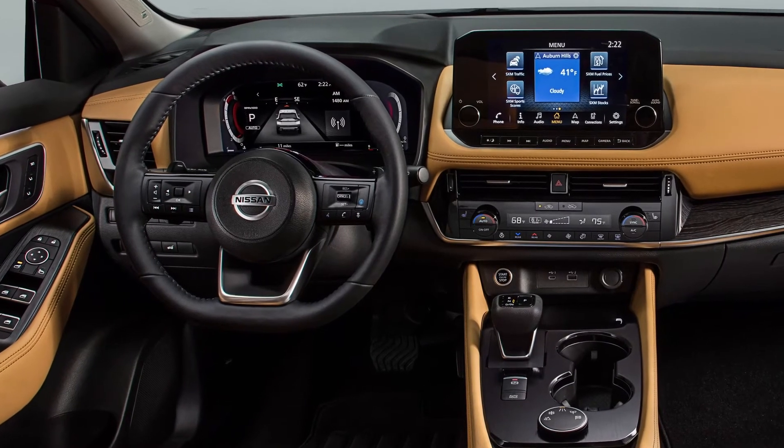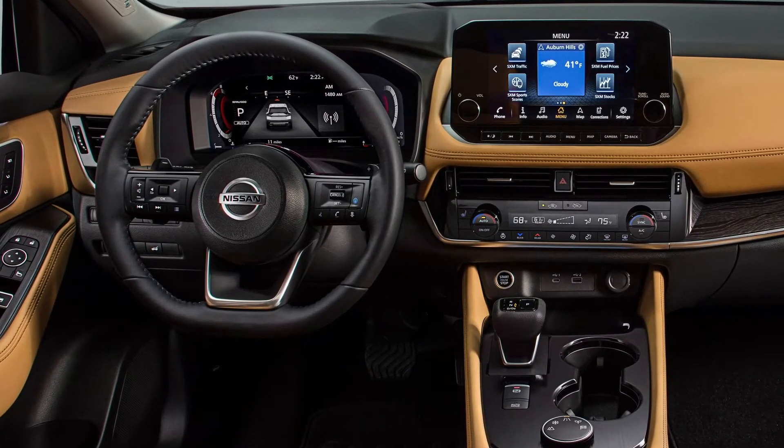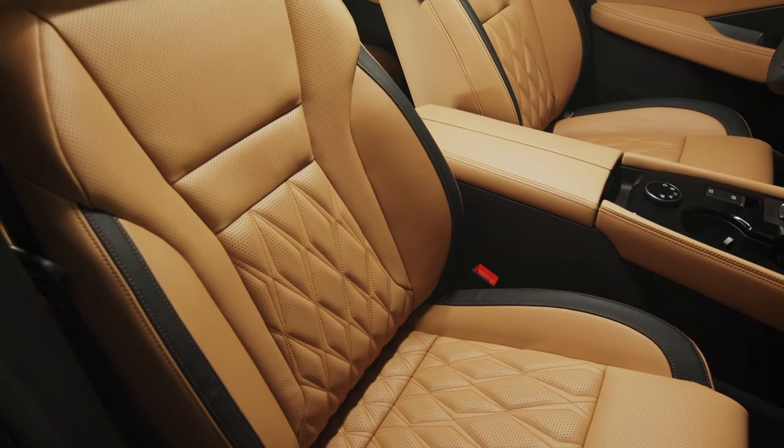All-new platform with enhanced driving dynamics and a range of available driver assistance features create a confidence-inspiring driving experience.